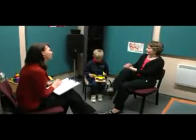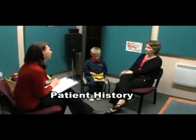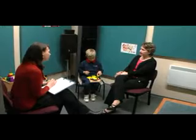What are your concerns that have brought you into the clinic today? He's had a couple of ear infections lately, so we just want to make sure that the problems have resolved. You say he's had a couple of infections. How many infections would you say he's had in the last year?